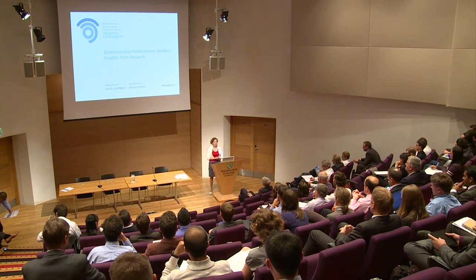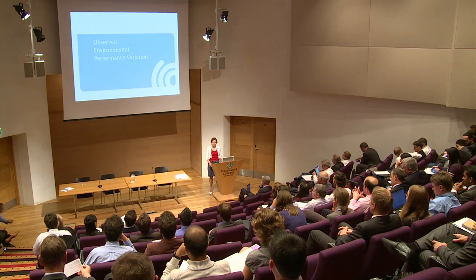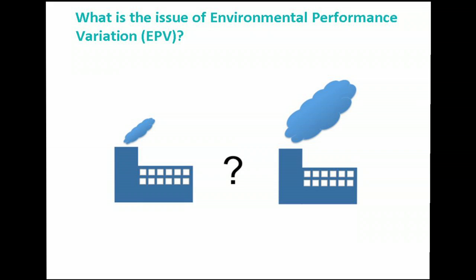Today I'm going to talk about Grand Challenge 1.1, which is about environmental performance variation, and give you some insights from the research of the last couple of years. The observed environmental performance variation — what is the issue? It's quite strange because two factories look exactly the same, they use the same technology, and they work under similar circumstances, but we can see performance variation between two quite similar factories.